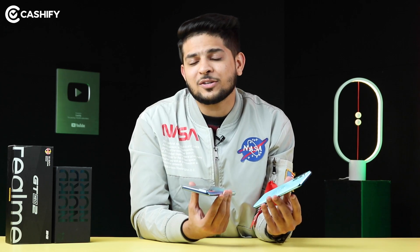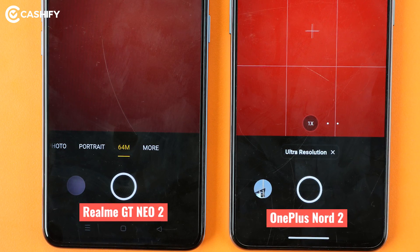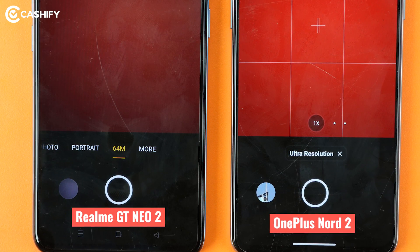If you like to take dynamic shots or high-resolution pictures, both phones offer high-resolution options. In Realme GT Neo 2, this is capped at 64MP. In OnePlus Nord 2, you get high-resolution 50MP.